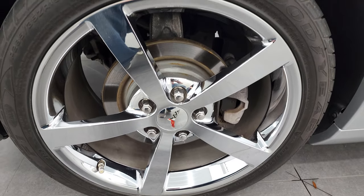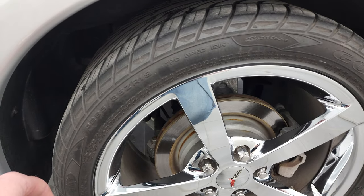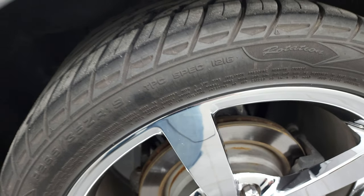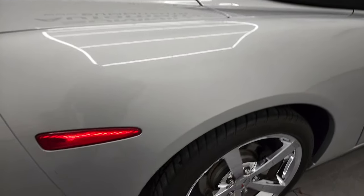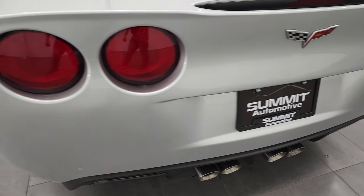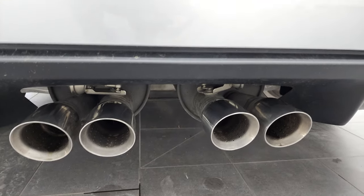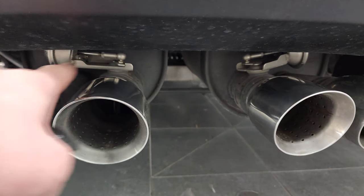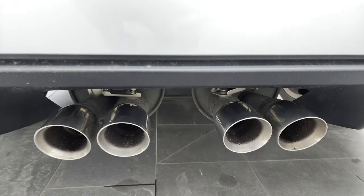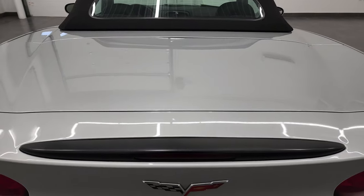On the back rim here, no scuffs or scrapes, and it has 19-inch rims in the back. It comes with Goodyear Eagle F1 tires — these are 285-35 ZR19s in the back, and I would say they have probably about 50% of the tread left on them. Coming around to the back of the vehicle, the rear bumper is in great shape. It has the dual-mode exhaust — you can see those valves right there — and that gives you six extra horsepower over the traditional 6.2-liter V8 engine.